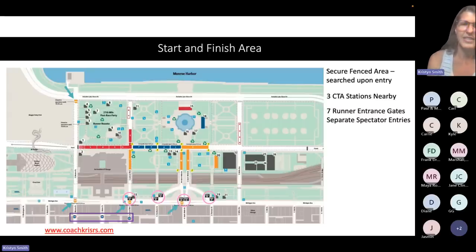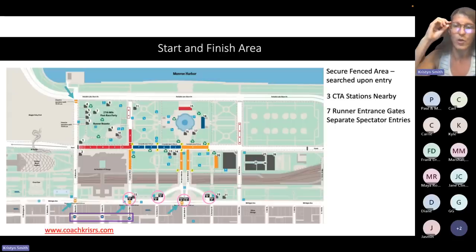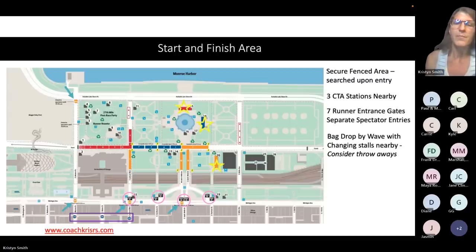You can go through a different entrance than what your bib says, but that will involve navigating a little differently than what they recommend. There are separate spectator entrances, indicated with an arrow on the map, which open at a different time as noted in the schedule. Bag drops: there are three separate bag drops done by wave. If you're in red wave one, you bag drop in one place; if you're in blue or orange, you bag drop in a separate place. They're relatively close to where those specific waves are staged.